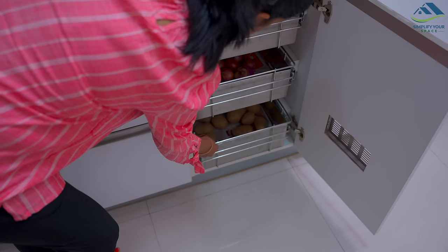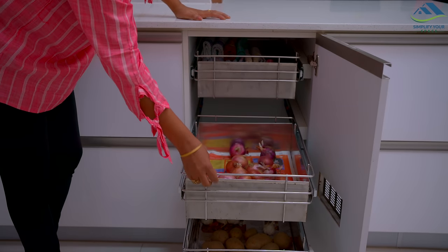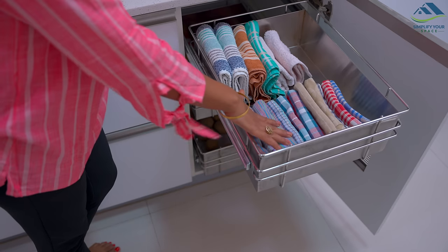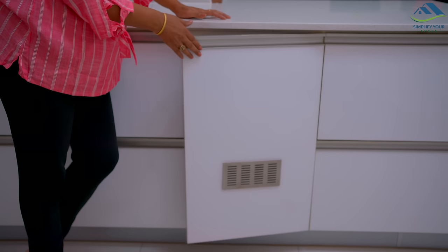We have this cabinet for storing veggies like potatoes, onions, and garlic. Mostly only the two bottom drawers are used for the same purpose, and I've started using the top drawer to store all the kitchen towels and cloths. With this, all the bottom cabinets are done.